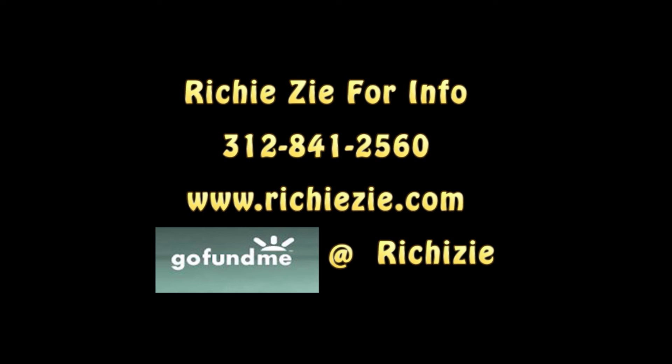For more info, go to RichieZ, 312-841-2560. Check out our website at RichieZ.com, R-I-C-H-I-E-Z-I-E.com. Go fund me at RichieZ. It's very important that we get funding for programming like this. Thanks, guys.